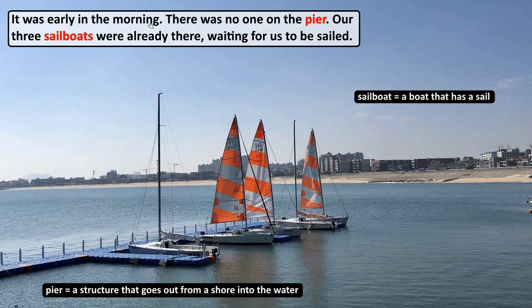It was early in the morning. There was no one on the pier. A pier is a structure that goes out from ashore into the water — here we can see a pier. Our three sailboats were already there, waiting for us to be sailed. A sailboat is a boat that has a sail.